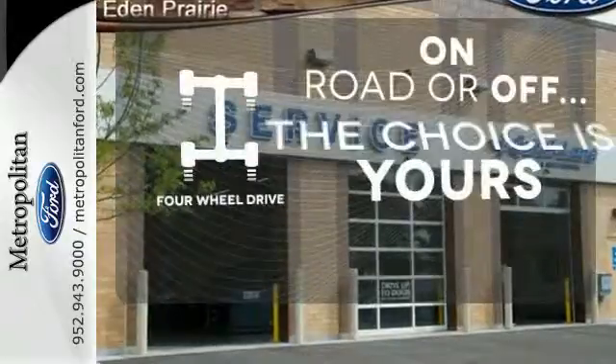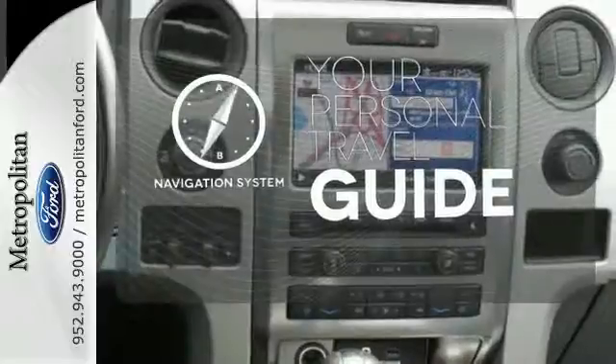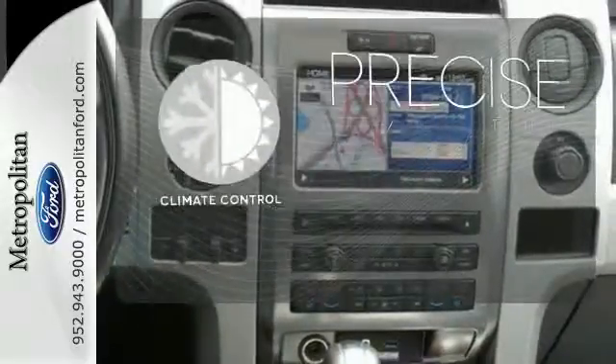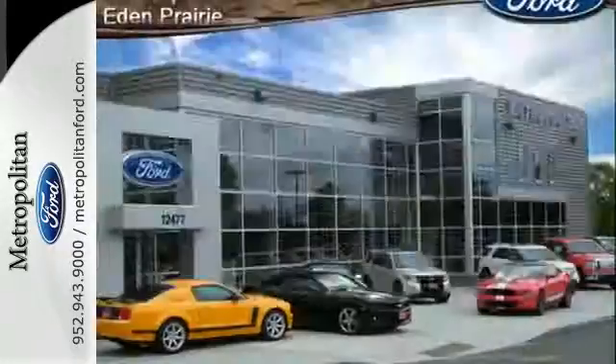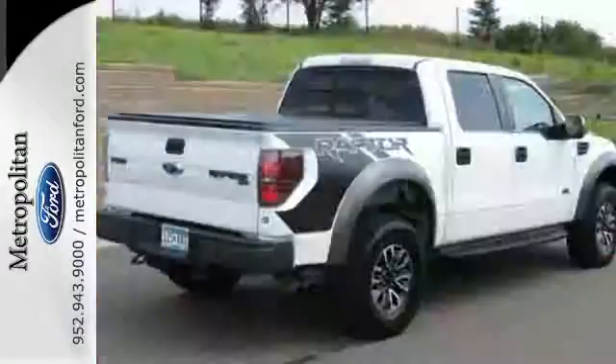The four-wheel drive allows you to go anywhere. It comes with a navigation system to easily guide you to your destination. Select the perfect temperature with the climate control. With its rugged chassis and superb handling, it's no wonder this pickup has excellent resale value.